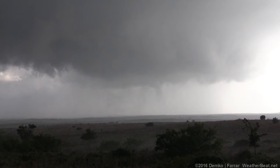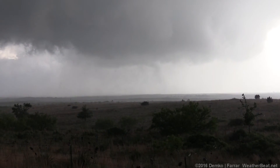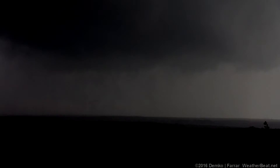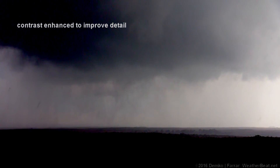Interesting rain curtain. You see it move across the field? That's really weird — I've never seen that before. I see a tube in there again. This is wild, another one.